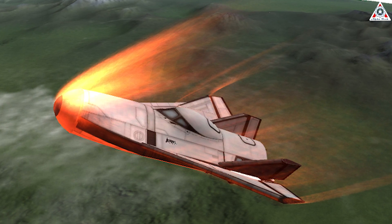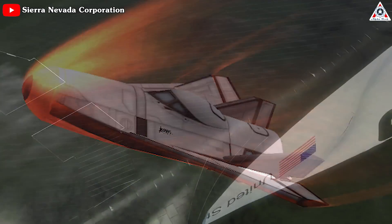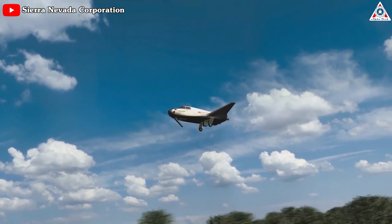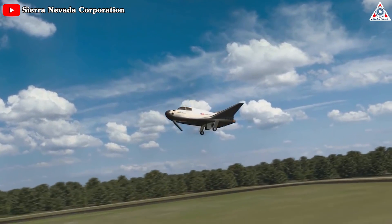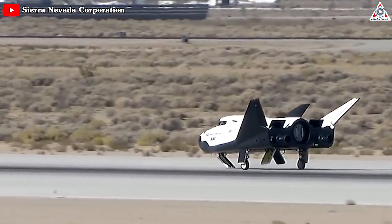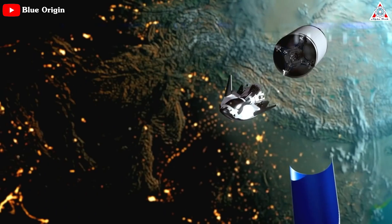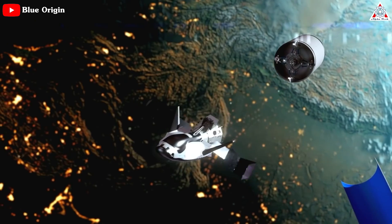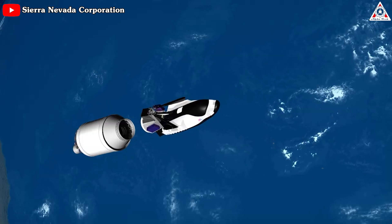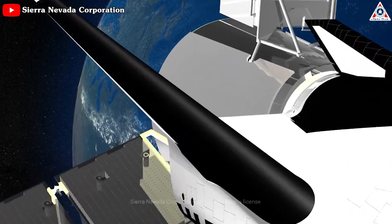The ability to execute a gentle trajectory during atmospheric re-entry aligns with Dream Chaser's objective of providing a safe and reliable means of transportation for both crewed and uncrewed missions. It enables a controlled descent, minimizing the risk of structural or thermal stresses that could compromise the integrity of the spacecraft. Dream Chaser's runway landings also enable a faster turnaround for subsequent missions — once landed, it can be quickly prepared for its next mission, minimizing downtime and maximizing mission frequency, making it an attractive option for rapid cargo resupply and time-sensitive scientific experiments.